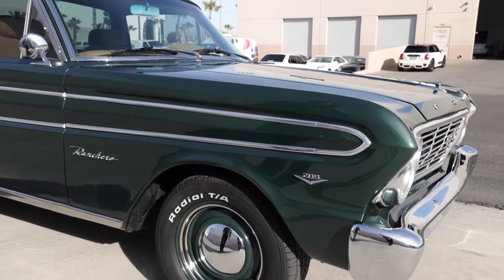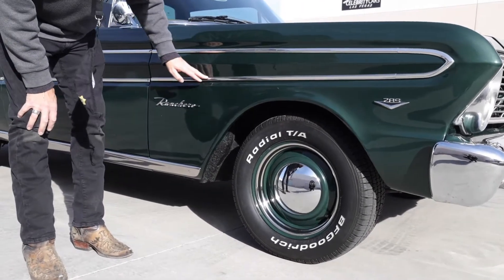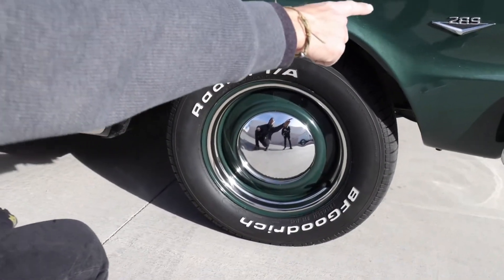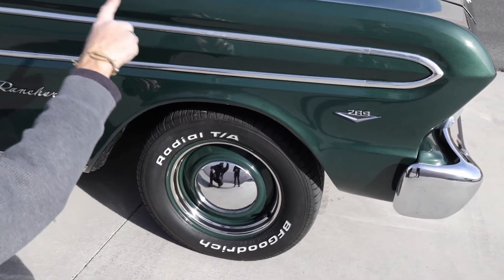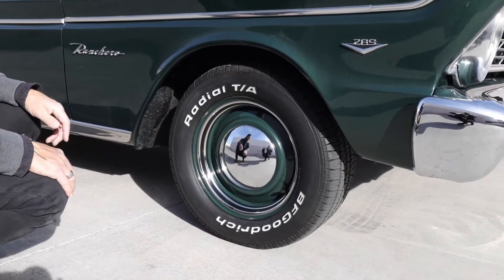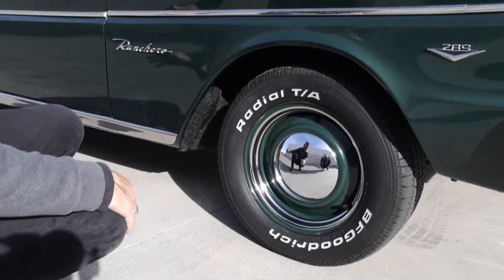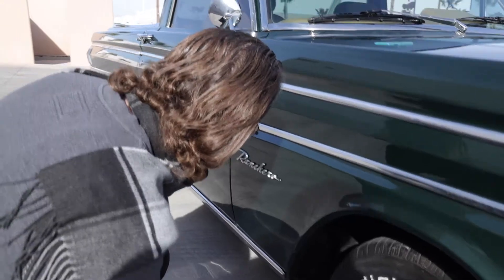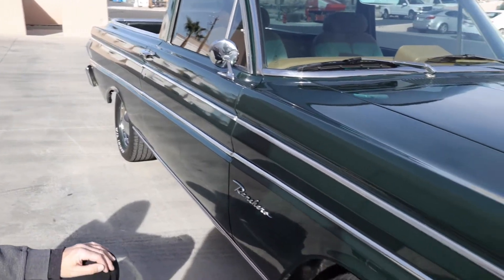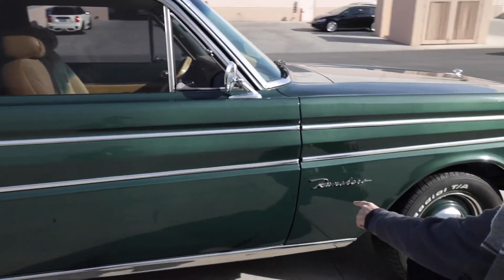Since we're in the sunlight on this side, I want to point out the trim again — minor imperfections, a couple little watermarks. It needs your polish and it'll look beautiful. It says 289 on the fender, but we don't know if it's actually a 289 or not. It's a small block V8 — we'll look at that in a couple of minutes. The trim molding all across the bottom of the car seems to be as straight as possible, a couple little watermarks, but it looks good. The Ranchero looks terrific.